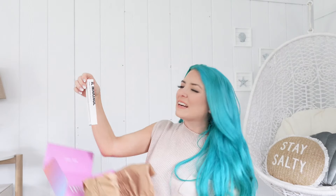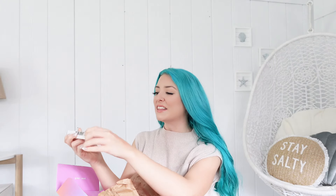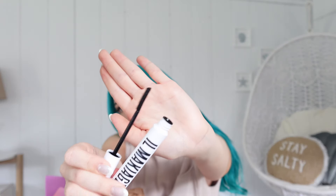Our next product — I just love this brand, everything I've ever tried from them is such a good product. This is from IL Maquillage and this is their Black Card Lift, Curl and Lengthen Mascara. I'm actually already a big fan of this — I've used it several times and I love the little brush. It's just a really great mascara.